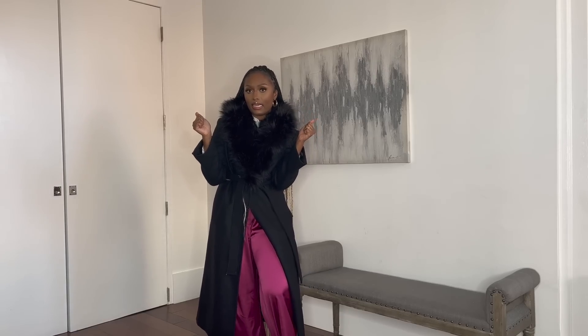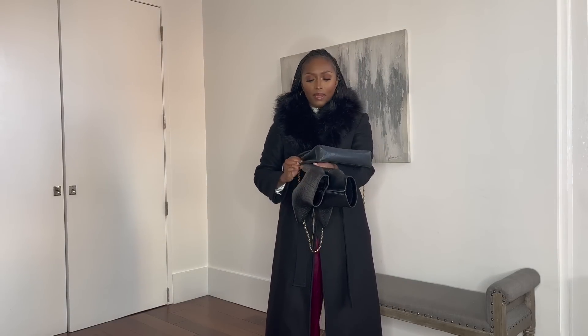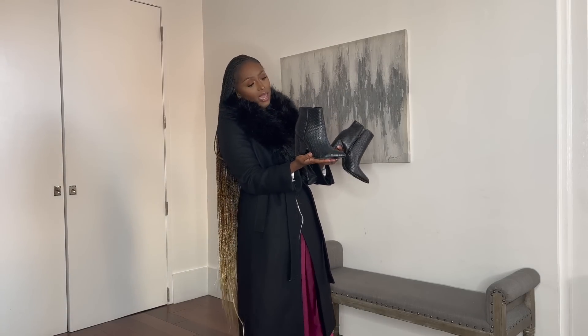If I were going out I would pair this with leggings, especially in New York City because it's super cold. I may do some fur earmuffs with this — that would be cute. I would also pair this with my classic Chanel and these black booties I got from TJ Maxx. Let me put this all on so you can see it together and get into the vibe.